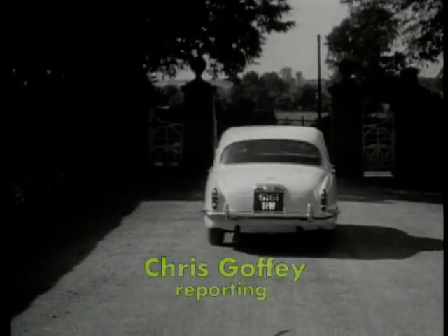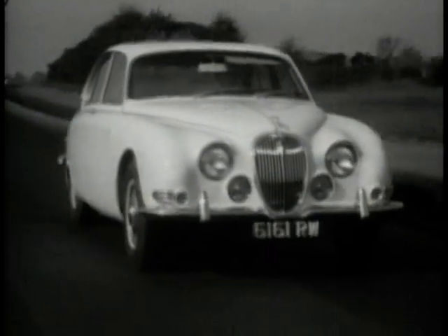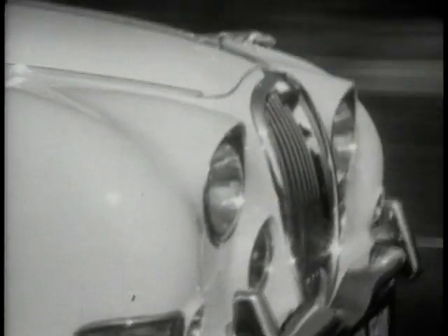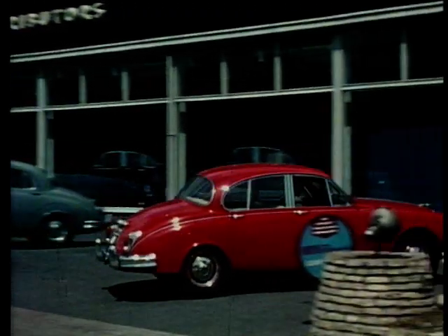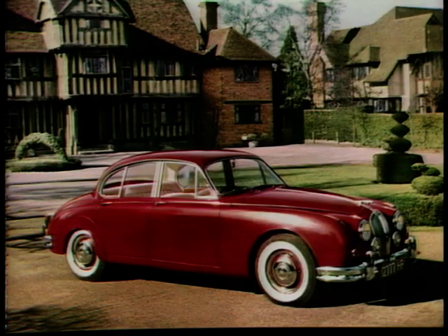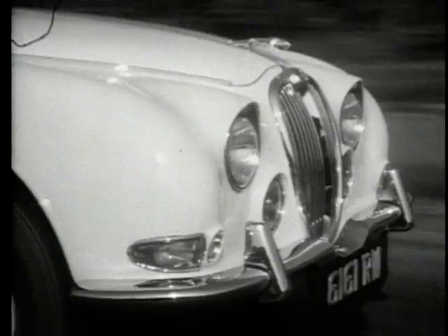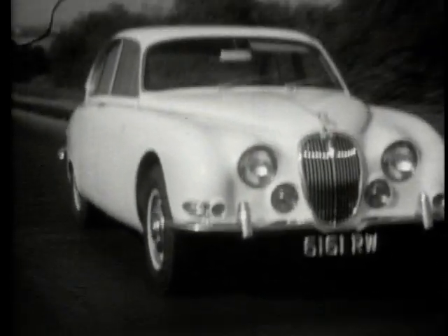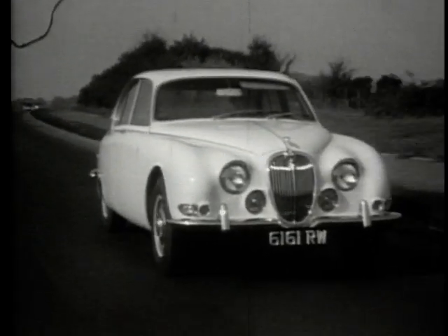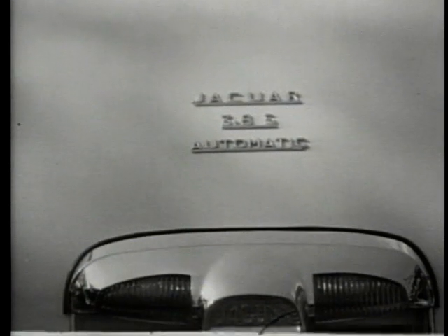The first S-Type Jaguar appeared in 1964 and continued through to 1968 when the XJ6 was launched. It was essentially the front end of the classic Mk2 Jag saloon, with a new elongated boot and the independent rear suspension from the E-Type bolted on in place of the Mk2's evil live rear axle and half-elliptic springs. Although in many ways a better handling, more sophisticated car than the Mk2, it never really achieved the same cult status as a 3.8 Mk2, still one of the most popular classic cars around.